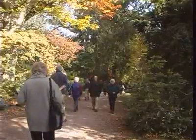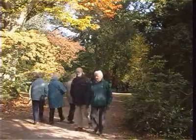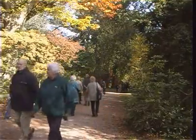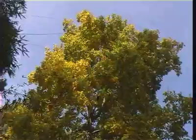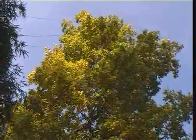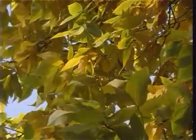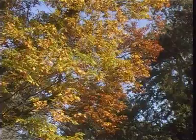Come and wander at your leisure along any of the 17 miles of pathways which lead you through this charming landscape. Autumn is a time of spectacular leaf colours throughout the Arboretum, which is unrivalled in Britain and attracts thousands of visitors from all over the world.